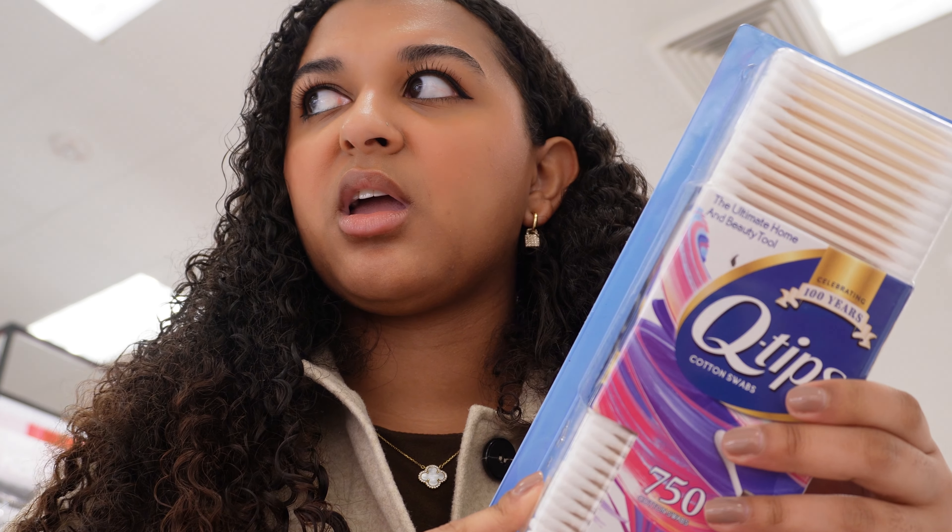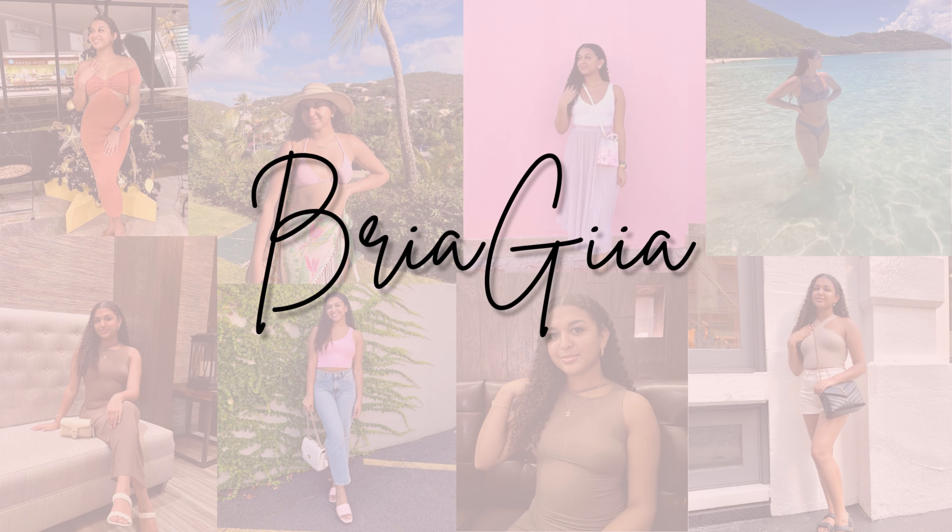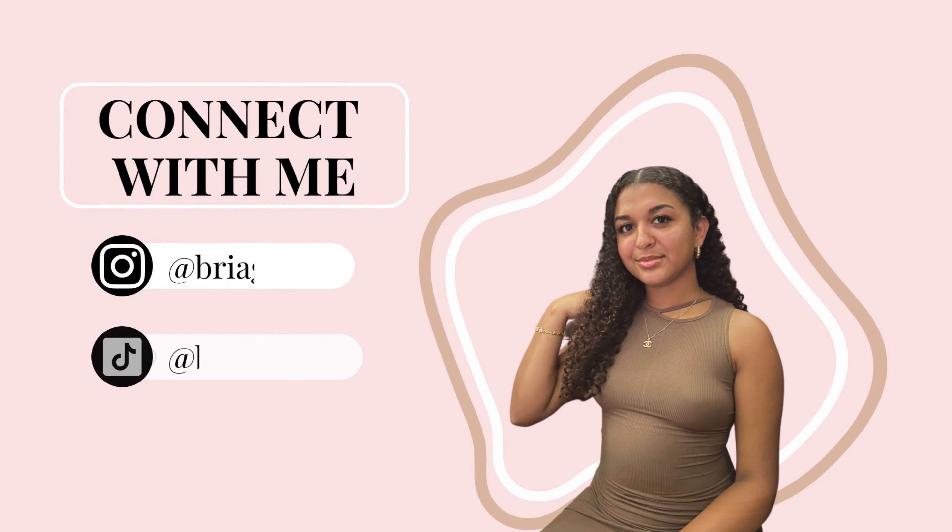I'm getting this big thing of Q-tips because I need some more. Hello everyone, welcome back to my channel — or welcome if you're new. So today we're doing a little hygiene shopping vlog. I'm going to take you guys to Target and Sephora with me and show you some of the products that I use.